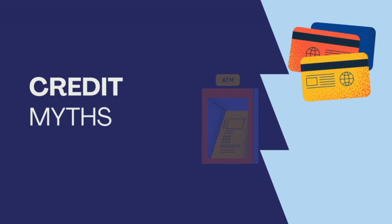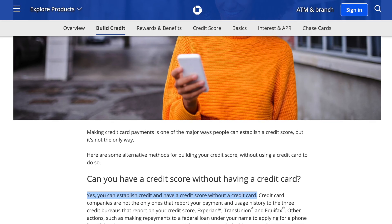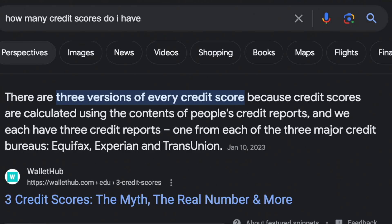Finally, let's debunk some common myths about credit scores. First, there's the myth that checking your own credit score will lower it — this is completely false. Checking your own score is a soft inquiry with no impact on your credit; in fact, it's a healthy financial habit. Another misconception is that you need to carry a credit card balance to build credit, which is not true. Paying off your balance in full each month is actually the best strategy, as carrying a balance means paying interest and could hurt your credit utilization ratio. Some people believe closing old credit accounts improves their score, but in reality it can shorten your credit history and increase your utilization ratio, harming your score. Lastly, it's a myth that you can only have one credit score — there are multiple scoring models, and your score can vary among them, with different lenders potentially using different scores.